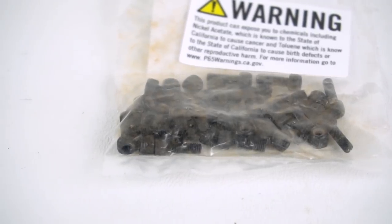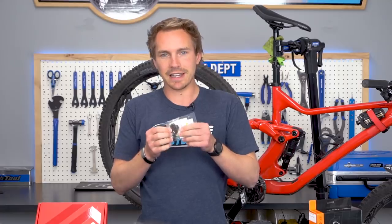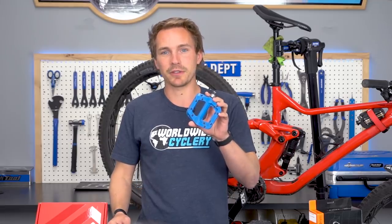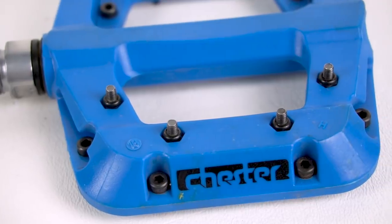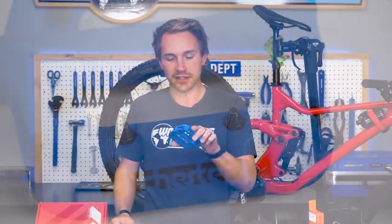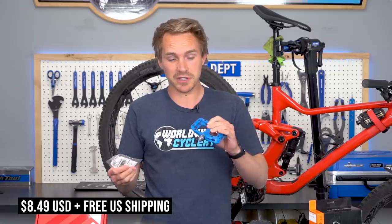First off we have the Race Face Chester replacement pin kit. This replacement kit is $8.49 and obviously it only works for Race Face Chester pedals. These pedals have been some of the best-selling pedals for us for almost over a year now. It's a threaded pin with a little nut on the backside. Each pedal has 16 pins — the 20-pin kit gives you four extra. $8.49, free shipping. If you've got Chesters and you're breaking your pins, awesome little kit.